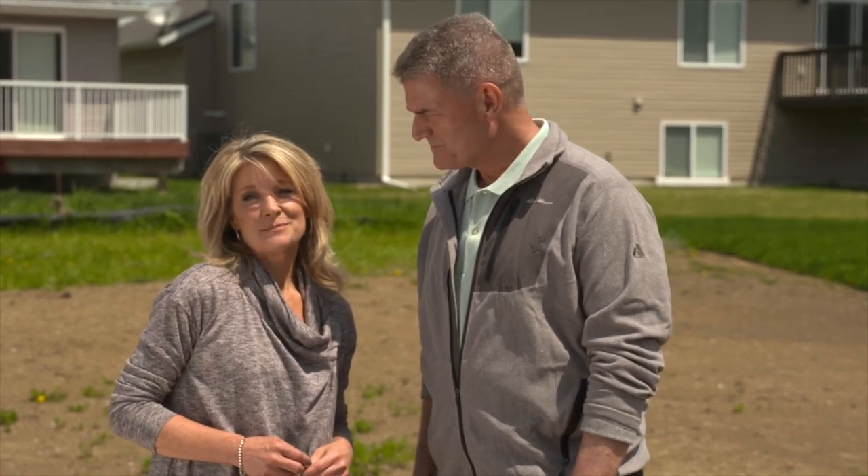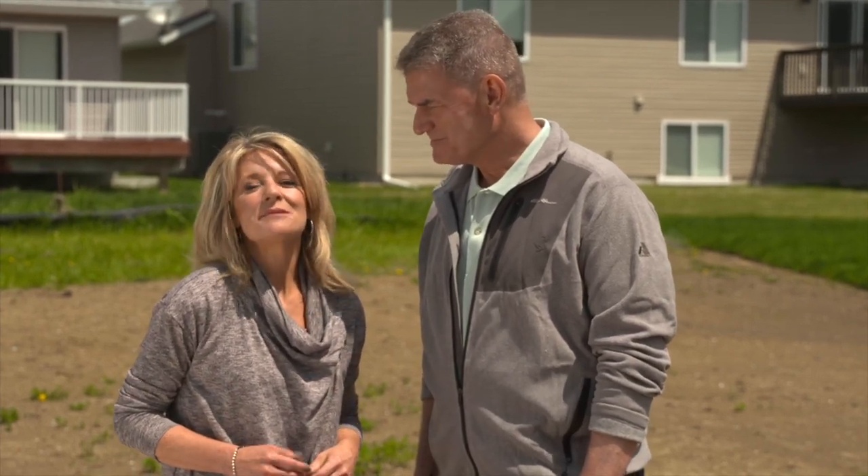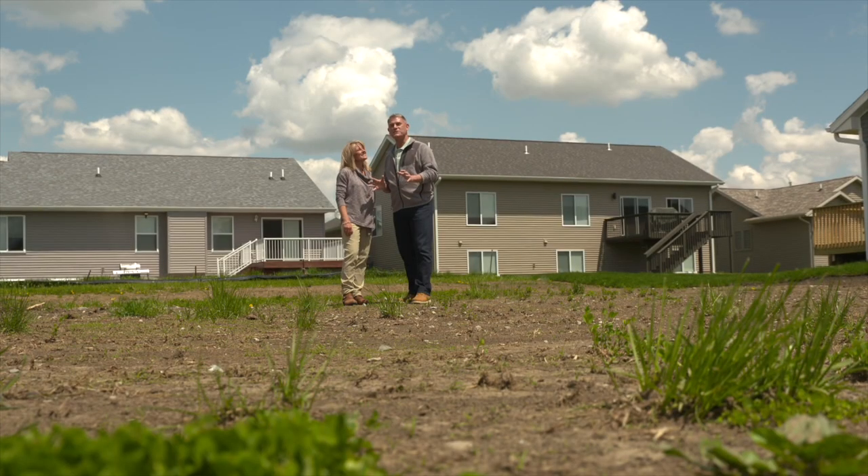A lot goes into building a house, but if you plan it out right, you can save energy and money for the life of the home. That's why today we're going to show you how this empty lot is going to transform from an open field into a very special powerhouse.